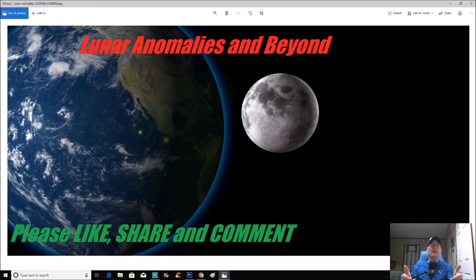Comment and throw your thoughts down below — let me know what you think. Please like and share; always appreciated. I've got more Mars content coming up as well as another moon one, so stay tuned. Thanks for watching — always appreciated — and I'll see you in the next video.